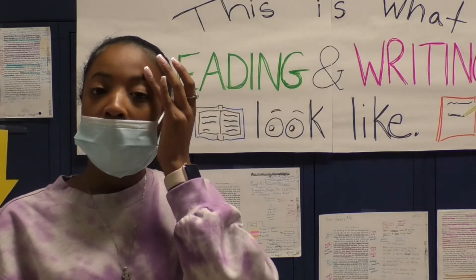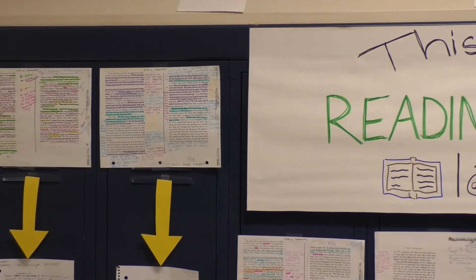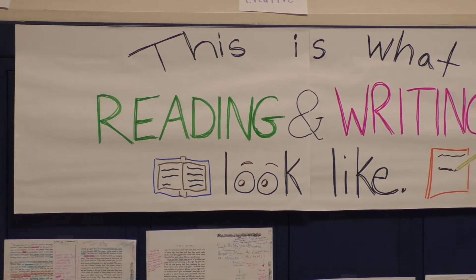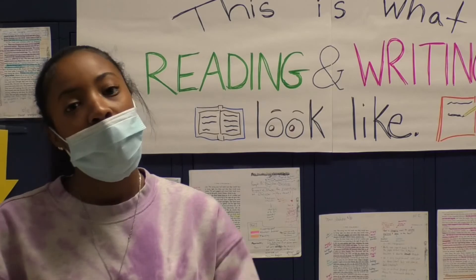I think my favorite part about the writing process is probably everybody expressing their different views on the story just in general, because there's so many different themes that you can get out of this book, so it's interesting seeing everybody's opinion.